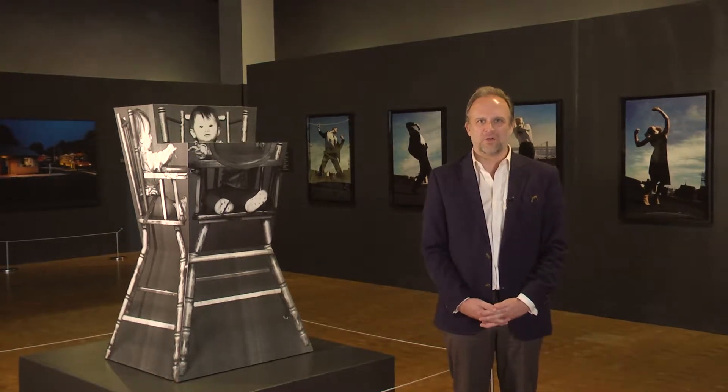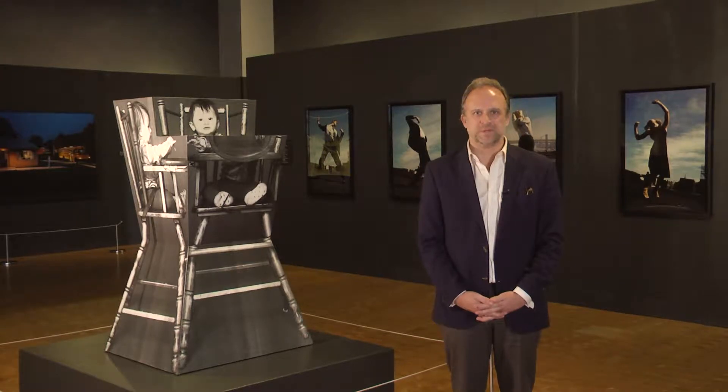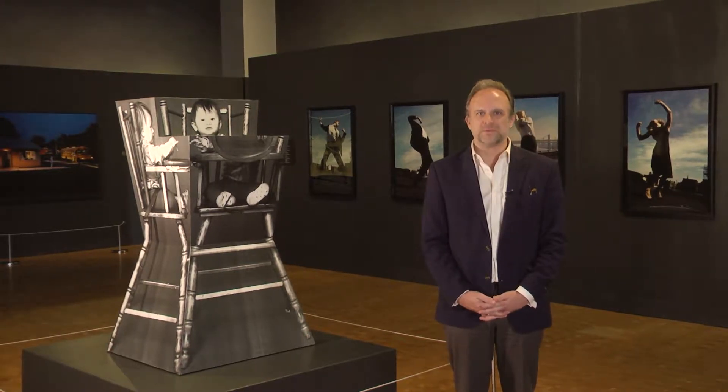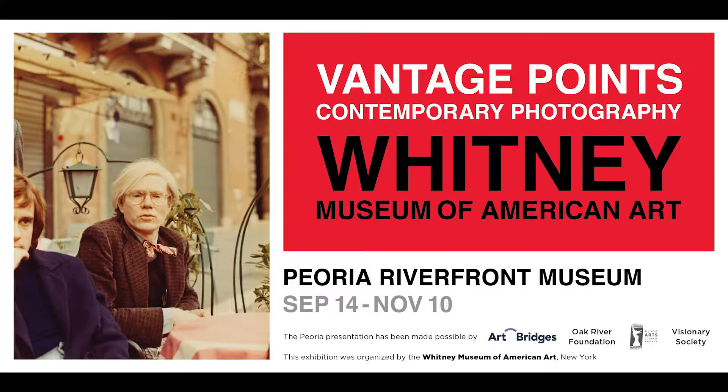Hello, I am Bill Conger, Curator of Collections and Exhibitions at the Peoria Riverfront Museum, and I am so pleased to invite you to see Vantage Points: Contemporary Photography from the Whitney Museum of American Art in New York City.